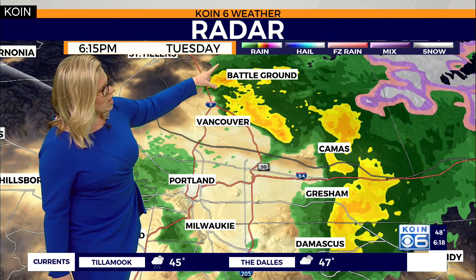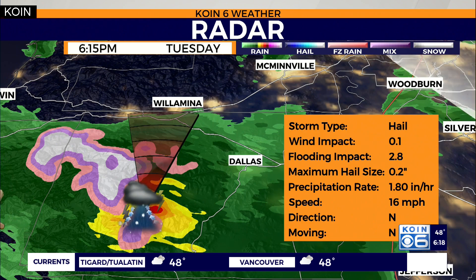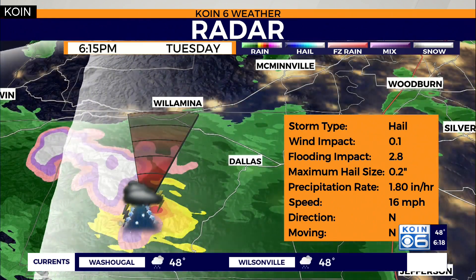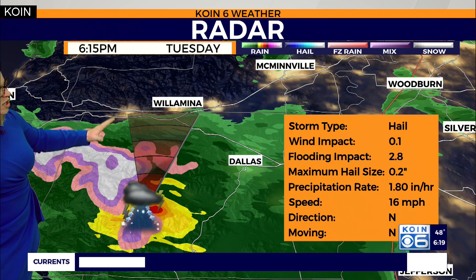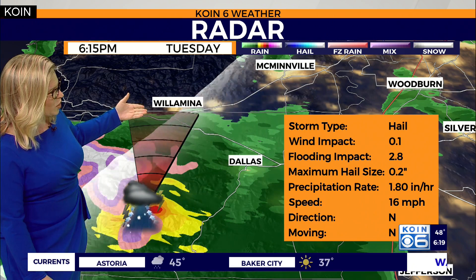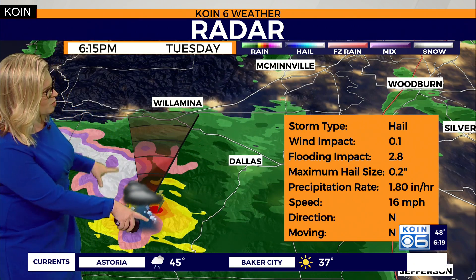And then as you make your way up through eastern Vancouver, up through Battleground, that's where you're seeing some heavier showers. Now take a look at this — this thunderstorm continues to deliver not only hail, but also lightning strikes heading up towards Willamina here. I would say in the next 30 minutes or so, it's moving at a slower pace now at about 16 miles per hour, going directly north, just to the west of Dallas. This is where you have this thunderstorm activity.